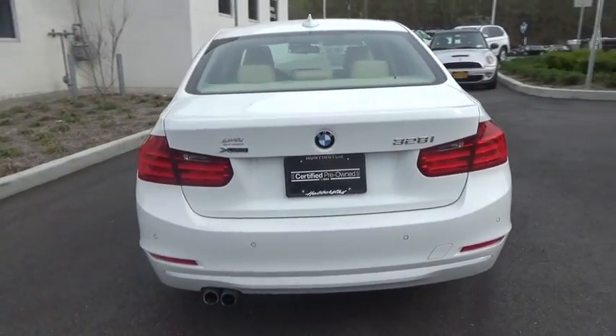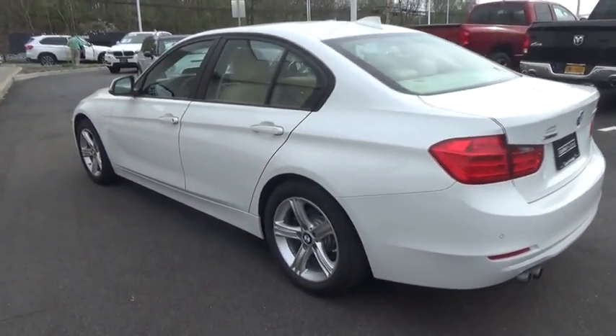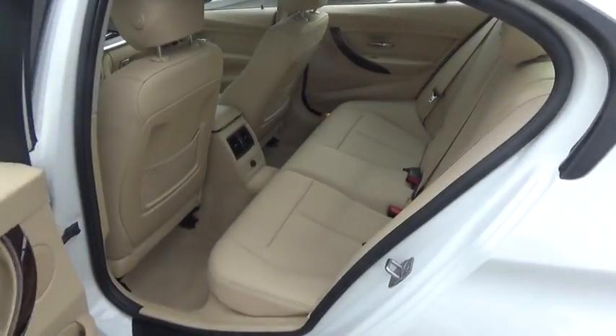All-wheel drive, stability control, traction control, anti-lock braking system, steering wheel audio controls, power passenger seat, keyless entry, Bluetooth, leather-wrapped steering wheel.